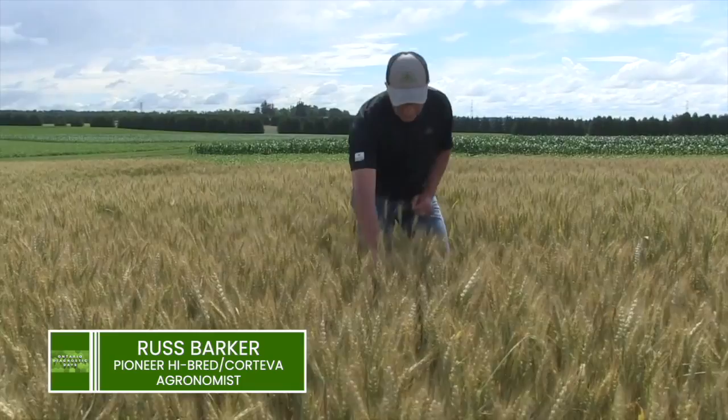Welcome to another great Diagnostic Day session. I'm Joanna Fallings, cereal specialist with OMAFRA. Today we're going to be talking about what your wheat is telling you. We've got Russ Barker, agronomist and sales rep with Pioneer, and we're going to talk about manure and wheat. Then we've got Peter Johnson, agronomist with Real Agriculture, and we're going to talk about variability and spread pattern. To finish things off, we'll talk about some of the nutrient deficiencies we're seeing this year.